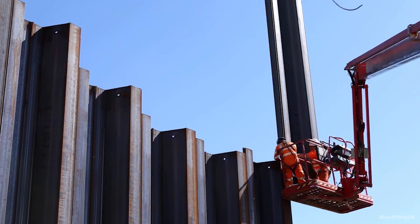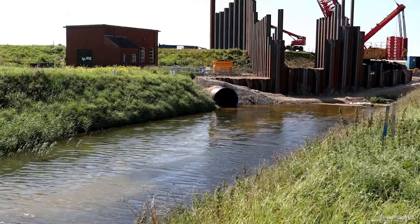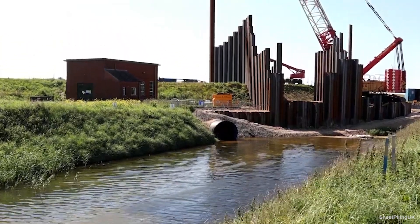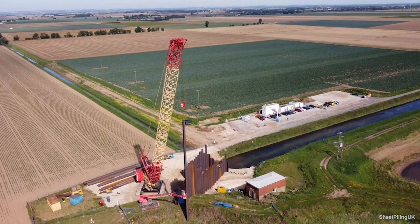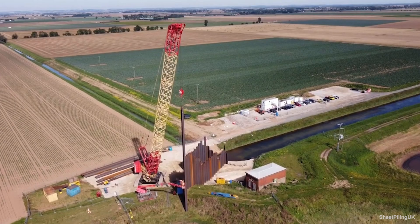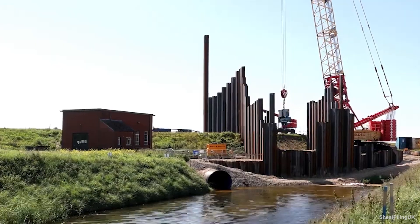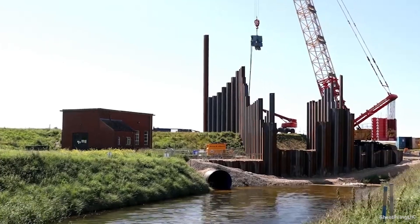Once the site is prepared, the sheet piles are driven into the ground. This is typically done using specialized equipment such as a vibratory hammer, impact hammer, or hydraulic presses. The method chosen depends on the soil conditions and the type of sheet piling material. The sheets are driven to the required depth, ensuring they are interlocked properly to form a continuous barrier.